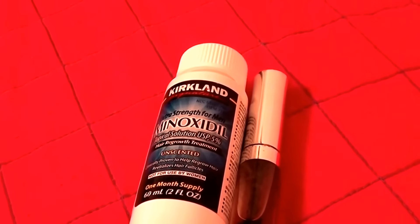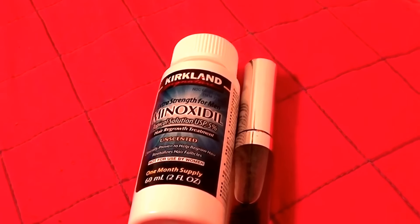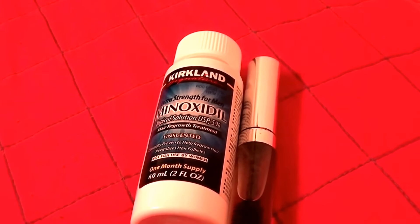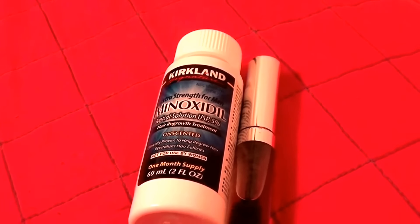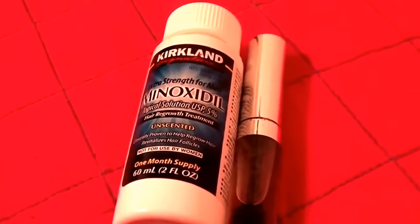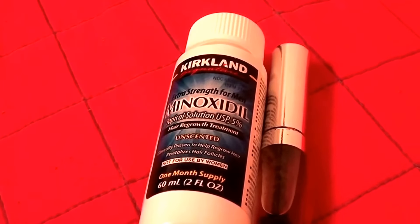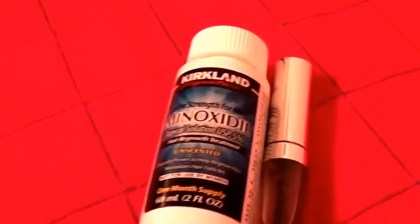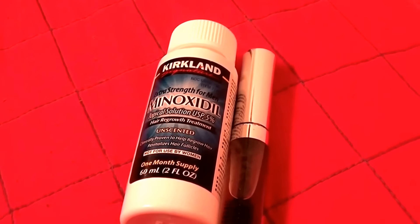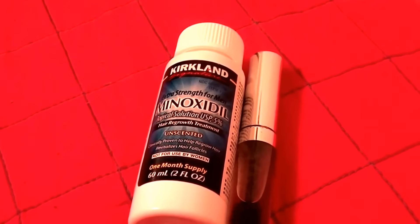Hello everybody on YouTube, this is Real Beautiful Beauty here today. I would like to share my experience with the hair growth eyebrow experiment that you've probably seen and heard a lot about. It's spreading around YouTube, and it's for ladies experiencing eyebrow thinning who want to thicken up their eyebrows. I have a little bit of thinning on the outer edges — I have really thick eyebrows except for the outer edges.